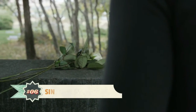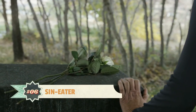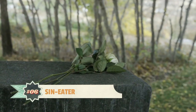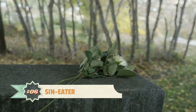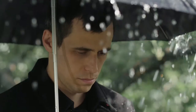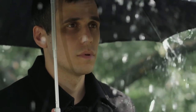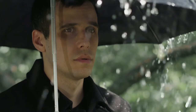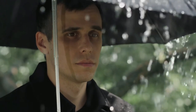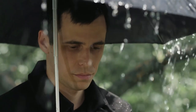Number 6. A sin-eater is a person who consumes a ritual meal in order to spiritually take on the sins of a deceased person. The food was believed to absorb the sins of the recently dead, thus absolving the soul. Sin-eaters, as a consequence, carried the sins of all the people whose sins they had eaten. They were usually feared and shunned — often following a death, an unexpected sin-eater was summoned to the deceased's home.